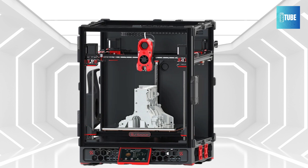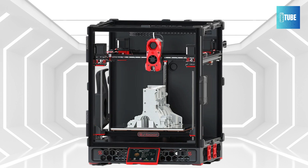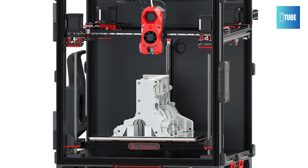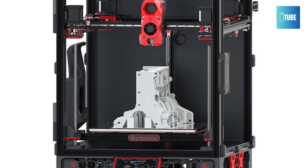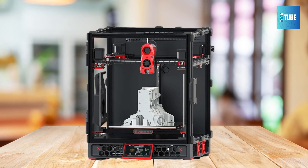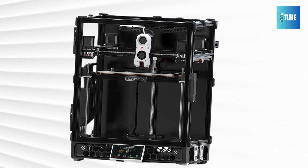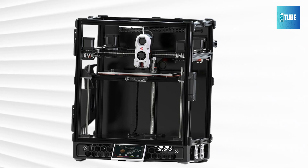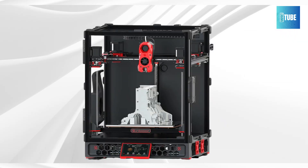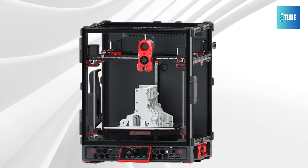This 3D printer features automatic leveling for hassle-free setup and cloud printing for remote access, enhancing convenience. It also includes dual nozzles for efficient multi-material printing and a large print size of 350x350x250mm. The 500°C hot end and 90°C heated bed ensure superior material compatibility. With precision up to plus or minus 0.01mm, the Sibor Voron Trident delivers outstanding quality. It's ideal for complex models and large prints, making it a versatile addition to any workshop or design studio.